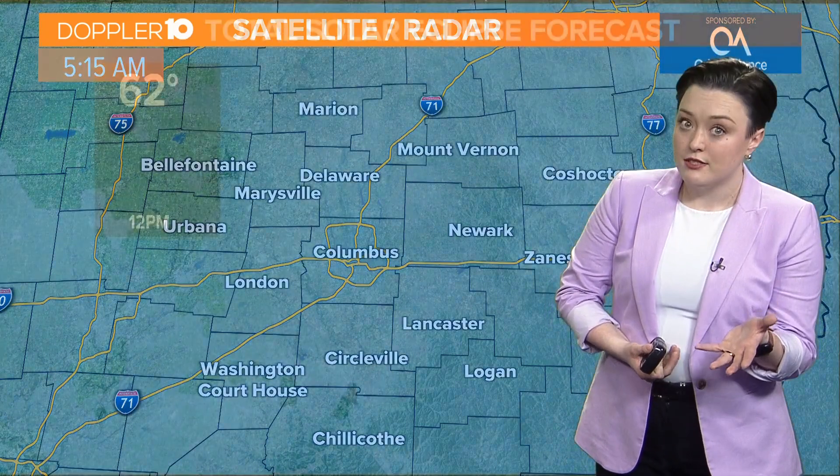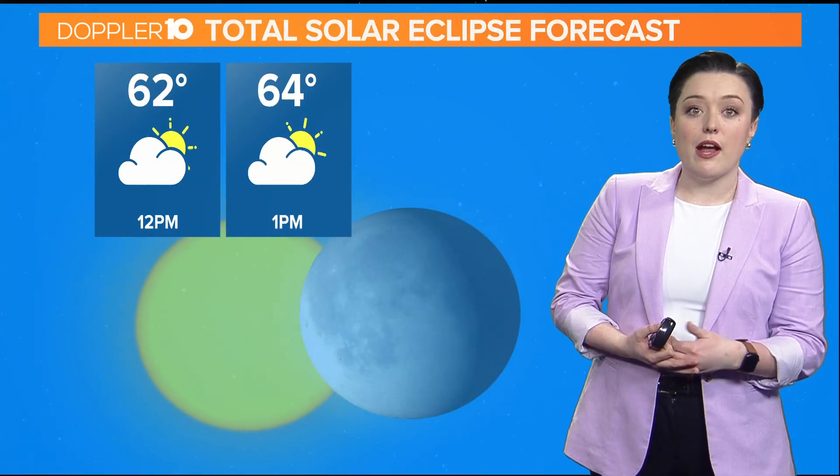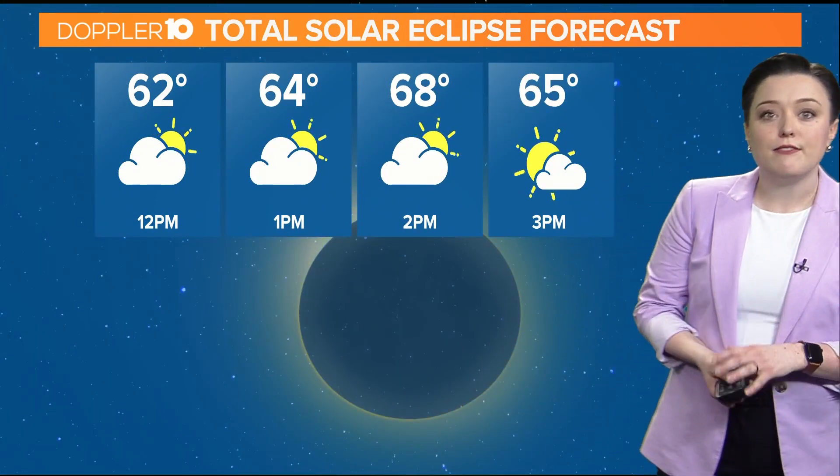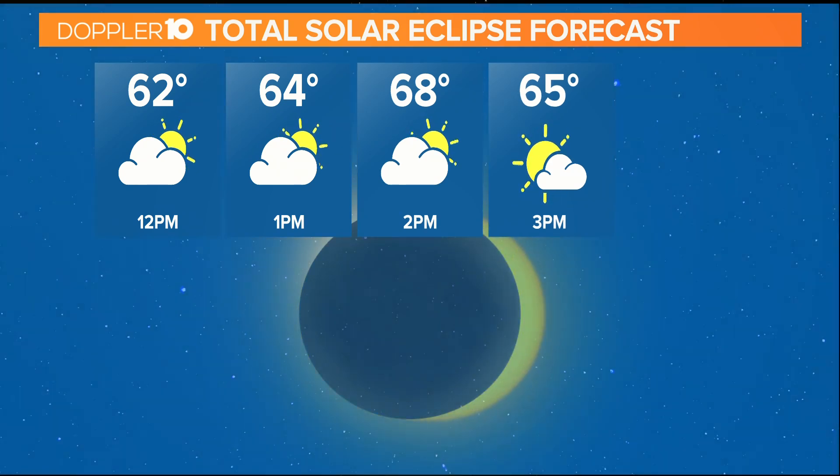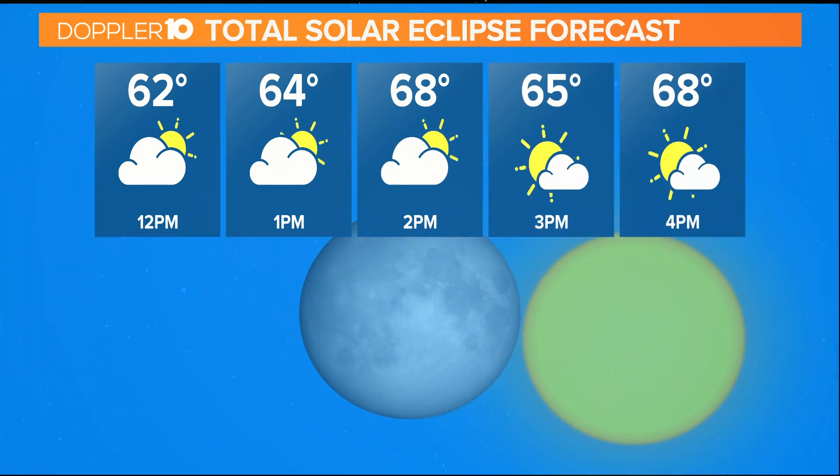However, some of those clouds might still be sticking around, which could lead to a slightly hazy view of the eclipse at times. The other type of clouds we're contending with are some lower-level stuff — those happen every day just because of daytime heating from the sun. When we get to totality, there's a chance we see those start to break down, and some clouds will clear during totality as our temperatures drop by a couple degrees.